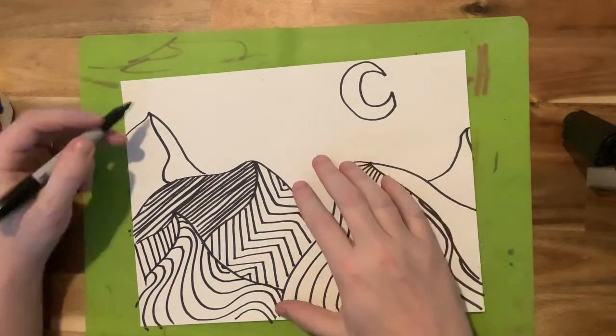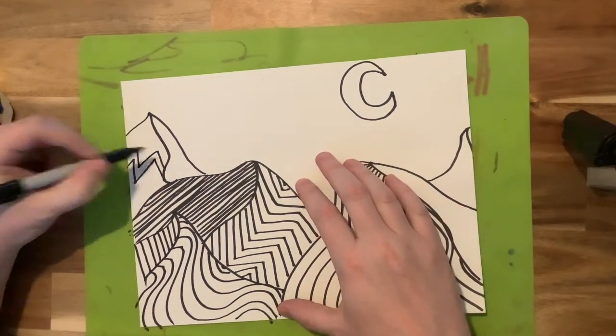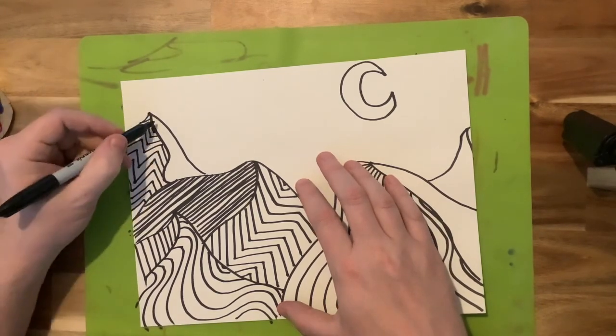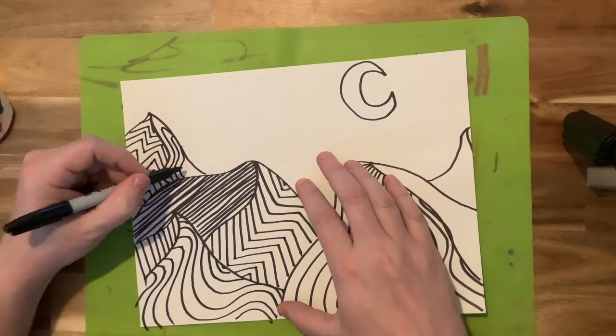An artist always wants to have their sort of signature style — something that differentiates their work from other people's — and this is a very unique approach.